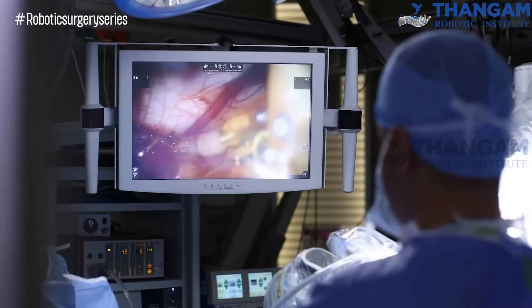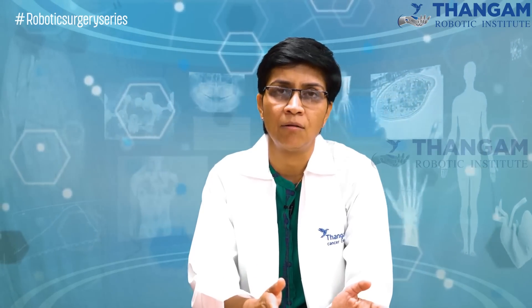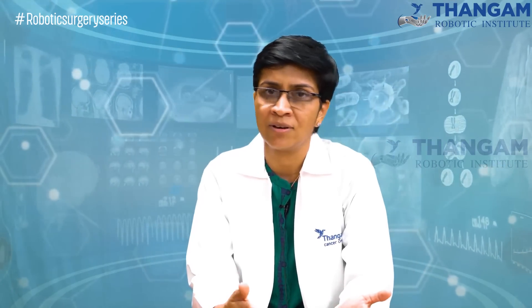Magnification is high and because of this, there is very less blood loss. What we see when we operate on any patient is that they go home very fast — the very next day we discharge them. They need not spend much time in the hospital and they return to normal life as they were earlier.